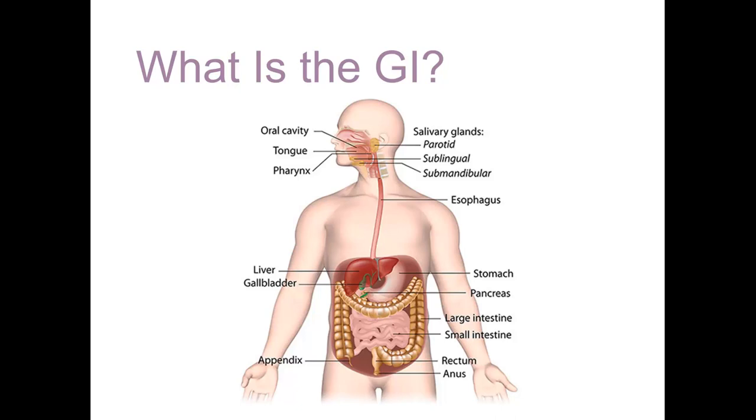The other part includes all the accessory organs of the GI, including the teeth, tongue, salivary glands, liver, gallbladder, and pancreas.